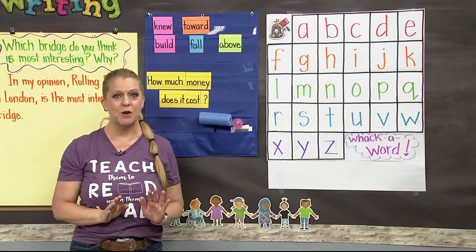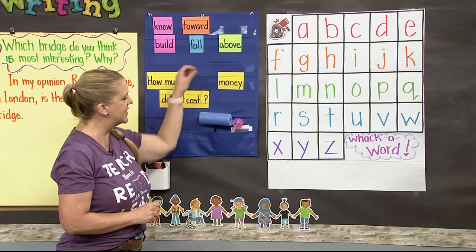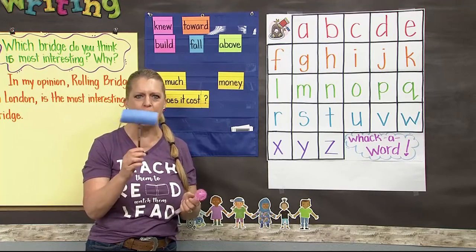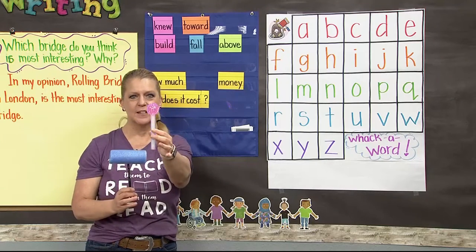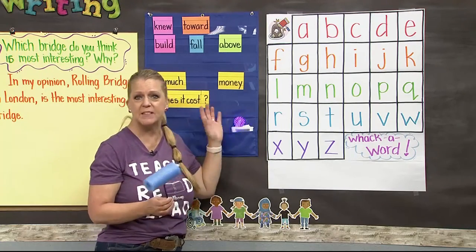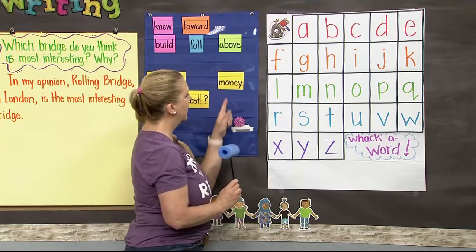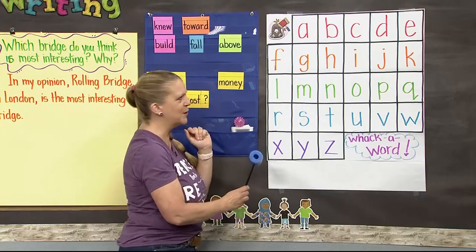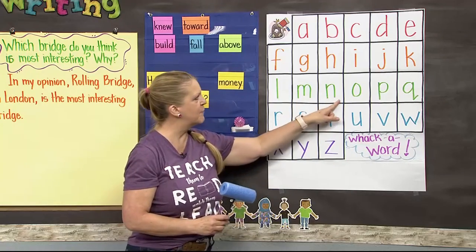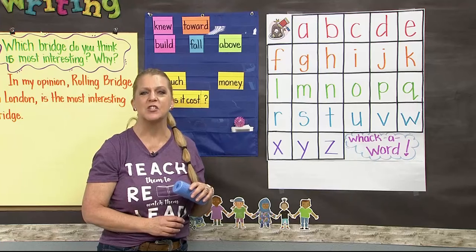One of my favorite things to do on Wednesday is whack-a-word Wednesday! Today we have the word money. I have two ways to do it — this is just a pool noodle on a pencil, a cheap and easy word hammer. And these light up when you bang them — they're from the dollar store! Let's find our word money: M, O, N — they're all in a row — then E and Y. Three of our letters are in the same row, one's on top and one on the bottom. Whack-a-word Wednesday is a fun way to practice your high-frequency words.